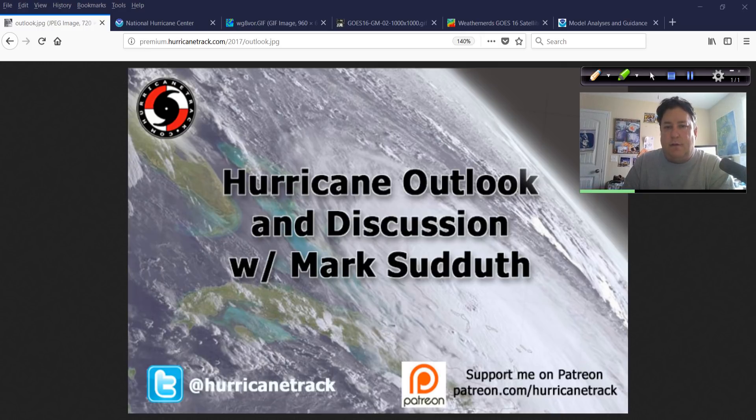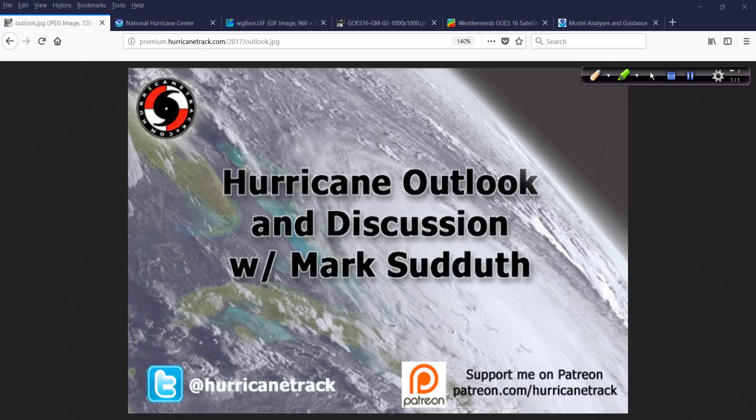Good afternoon, Mark Suddoth, HurricaneTrack.com here with your Hurricane Outlook and Discussion. Happy Friday, the 15th of June 2018. Hope your Friday afternoon is doing okay — mine is because I think I'm all the way healthy now, 99% we'll call it. Summertime cold, be gone with you. Let's jump in and see what's happening with the tropics.